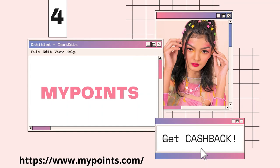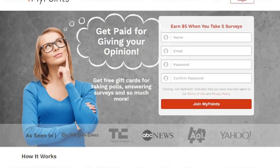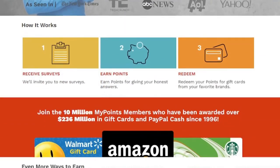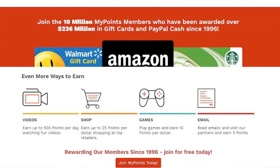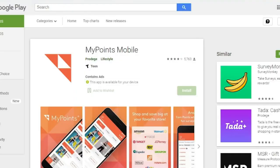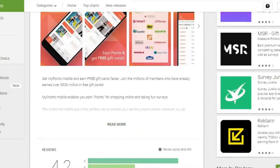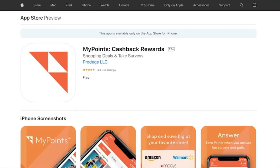My Points is a rewards program that gives you up to 40% back at over 2,000 of the most popular stores, including Target, Walmart, Amazon, Old Navy, eBay, and Home Depot. Every time you shop at these stores, you'll earn points that you can redeem at any time. You can exchange them for gift cards or a PayPal account credit. My Points is free to join, plus they're now offering a $10 welcome bonus.